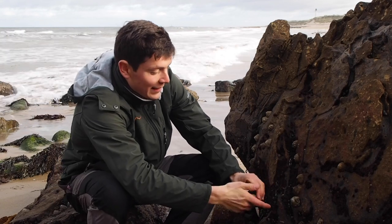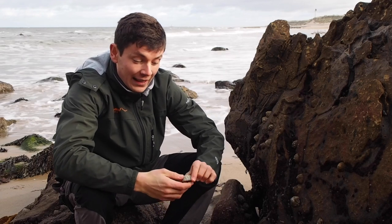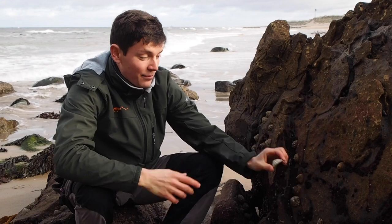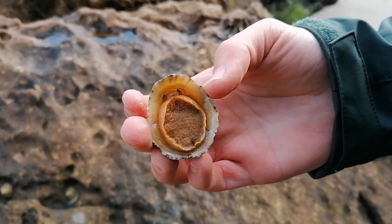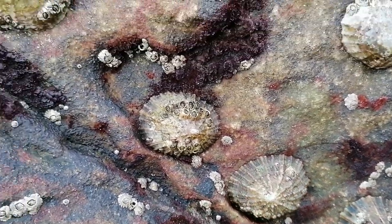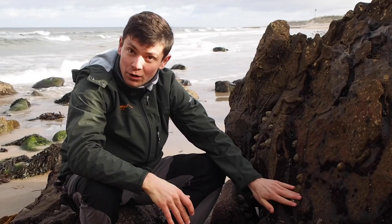Here we have a group of limpets. Now, limpets are part of the gastropod family, and gastropod actually translates to stomach foot. Essentially, the main part of the body of this creature is just one big muscular foot which latches itself onto the rocks along the shore here. And at low tide, when they're exposed, they're stuck onto the rock like this.